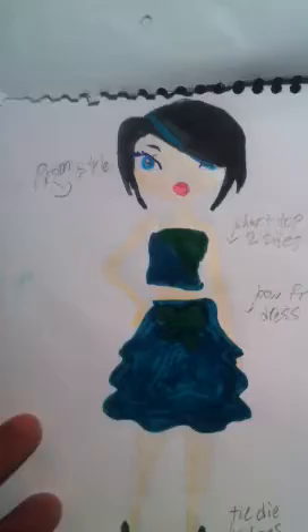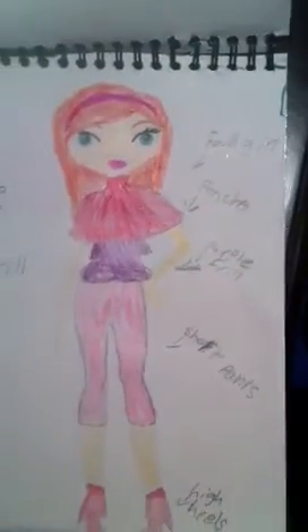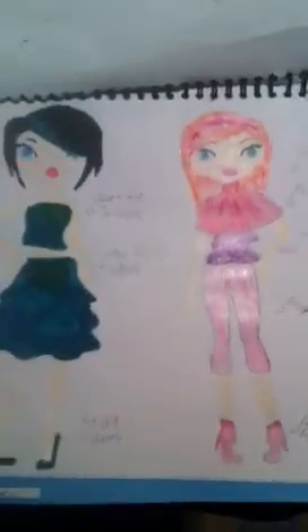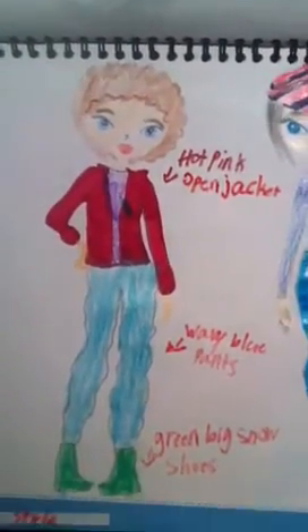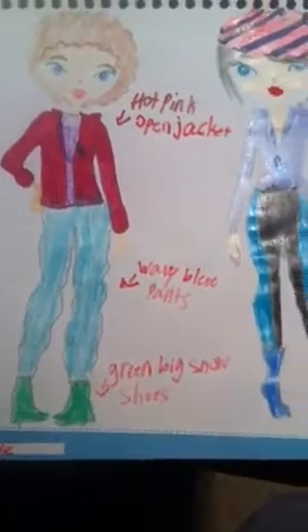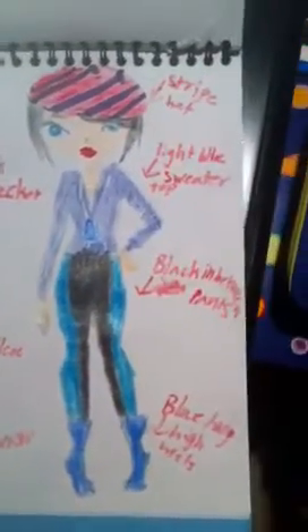That's the style called 'The Director' — that's the name I gave it. This is the prom style, and this is the fall girl poncho — she has a poncho. And that's one I made. This is a hot pink open jacket with blue jeans and green big snowshoes.